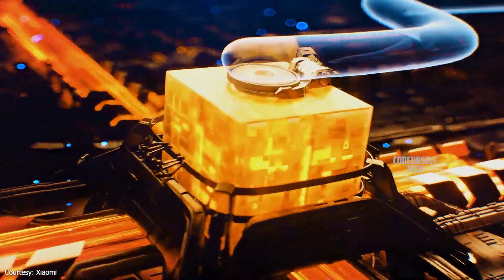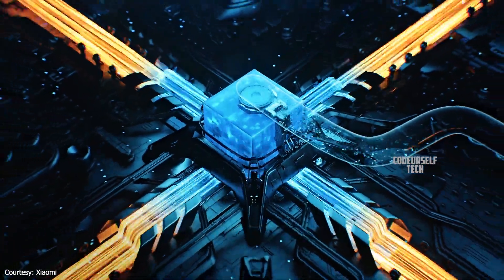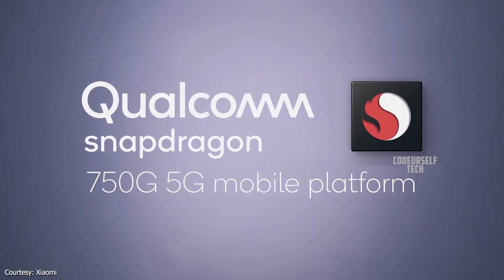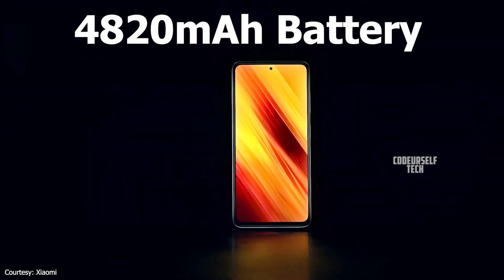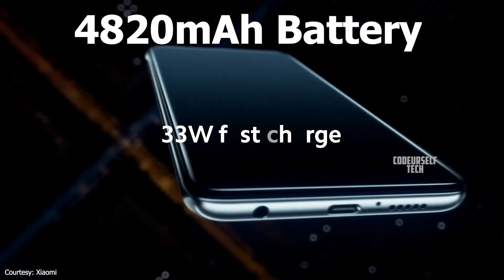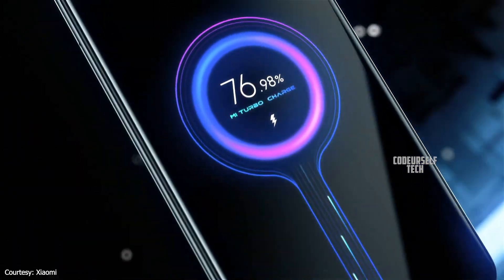The Xiaomi Mi 10T Lite is the world's first smartphone to be powered by the Qualcomm Snapdragon 750G processor with 5G support, housing a 4820mAh battery with a 33W fast charger included out of the box.